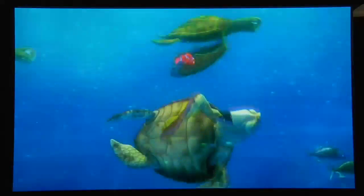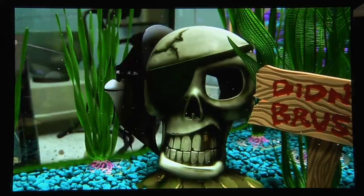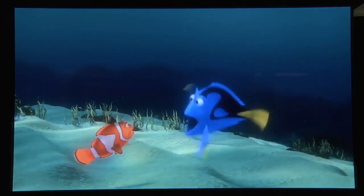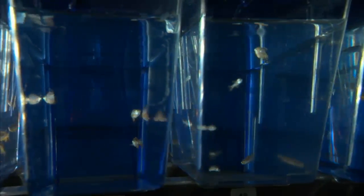In the movie Finding Nemo, it took the heroic efforts of a surfer sea turtle, a fish named Gil, and the blue tang with memory problems to reunite Nemo and his dad. But there are hero fish in the real world too. This two-inch striped creature is helping us understand ourselves better.